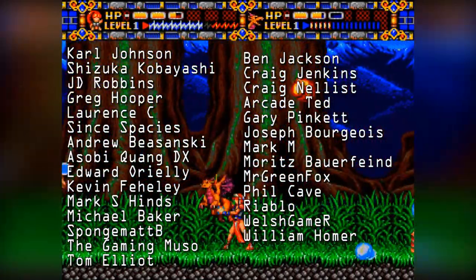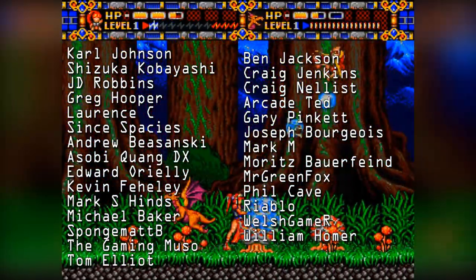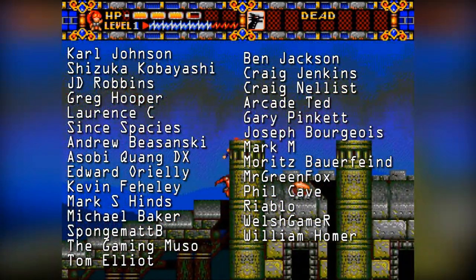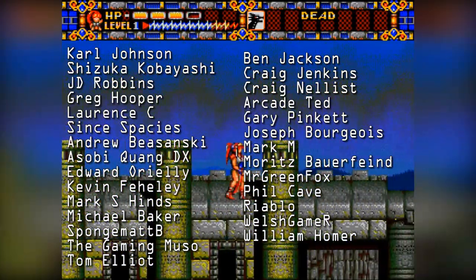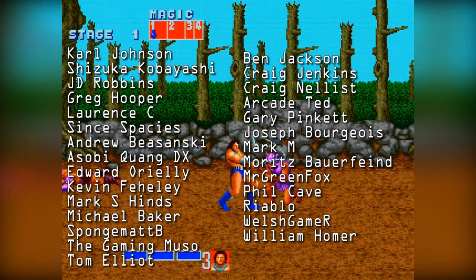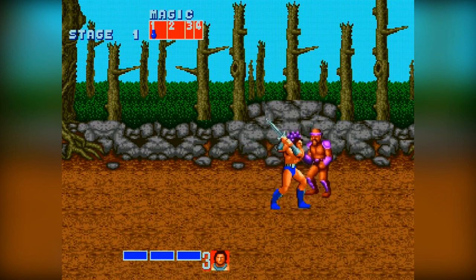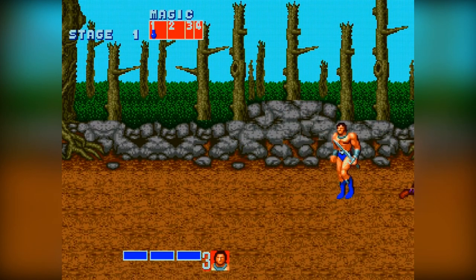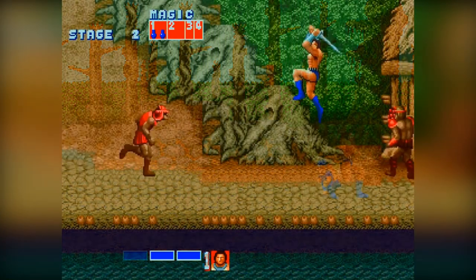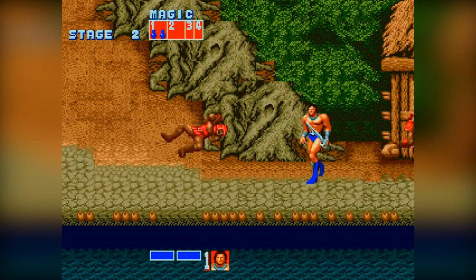I will always be here as long as you are here supporting me. Shoutouts to Carl Johnson, Shizuki Kobayashi, JD Robbins, Greg Hooper, Lawrence C, Sint Spaces, Kevin Faheli, Andrew Bozanski, Edward O'Reilly, Tom Elliott, Mark S Hines, The Gaming Muso, QuangDX, Spongebobby, Michael Baker and all of my other Patrons. Thank you for changing my life forever. I'll see you next time.